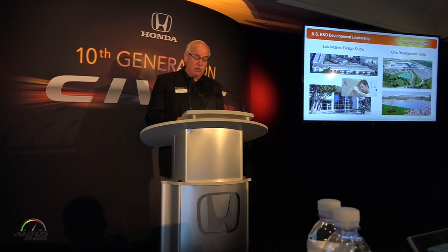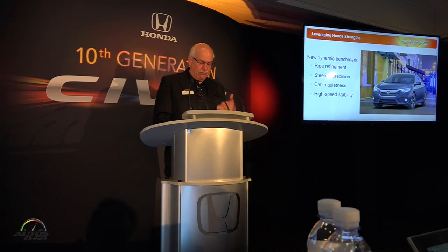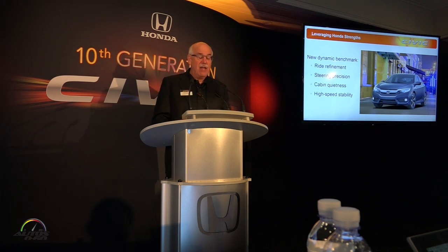They're part of a global all-star team of Honda designers and engineers who have made it their mission to ensure Civic's place as a clear leader and benchmark in the compact class — to recapture the sporty essence of Civic while advancing its design and performance on a global stage. In returning Civic to its roots as a fun-to-drive and fuel-efficient compact car, the team didn't simply set their sights on typical segment competitors in North America. Rather, leveraging Honda's strengths in powertrain innovation and packaging, they targeted world-class levels of ride refinement, precision steering, cabin quietness, and high-speed stability to set a new benchmark in the mainstream compact class.